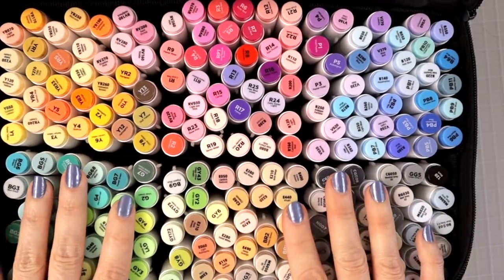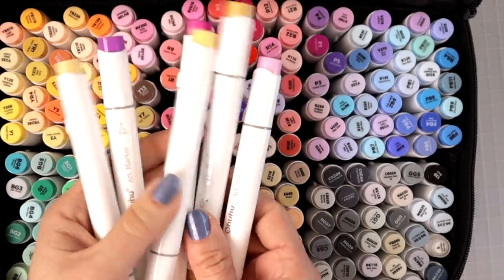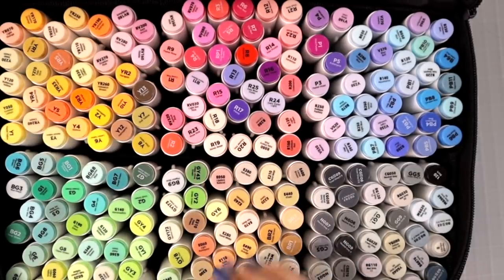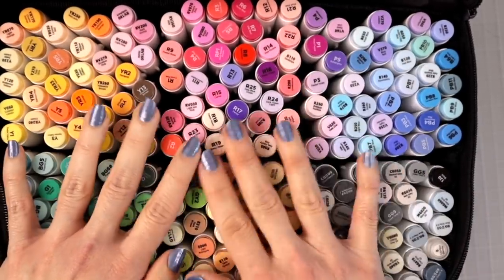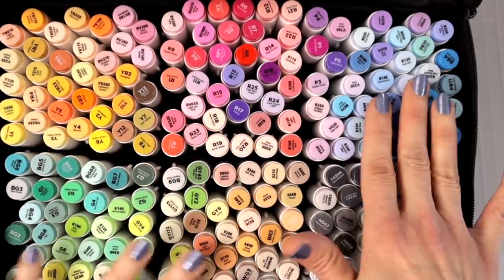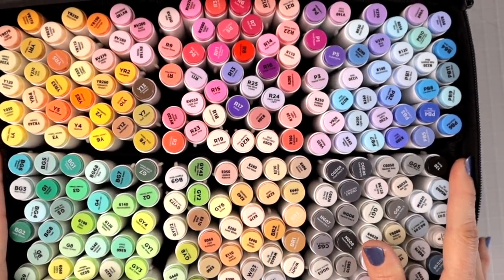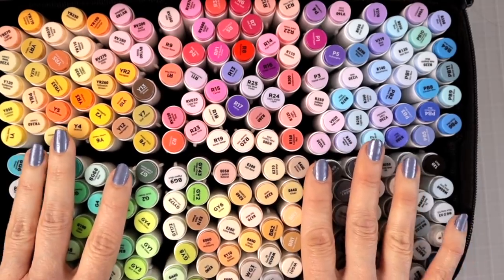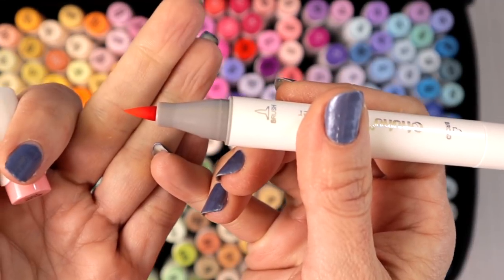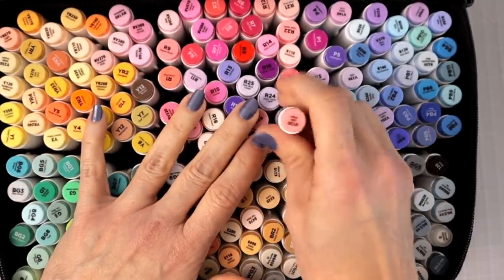For those of you looking for an alcohol marker set, these are wonderful. I have quite a few out because I was working on a coloring page. I actually have a video where I swatched them all out and rearranged them — yellows, greens, blues, reds, pinks, grays — so they look more uniform. Each marker has a brush tip on one side and a broad tip on the other. If you have alcohol markers, you know to lay them on their side, so I tip this case over when I'm not using them.